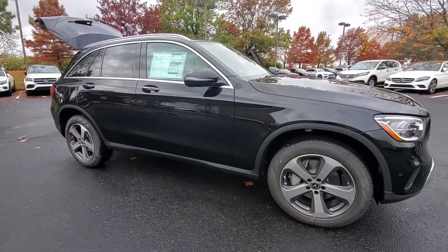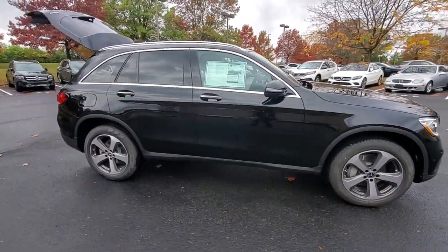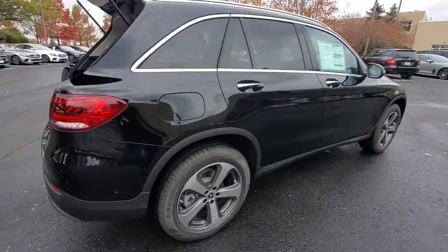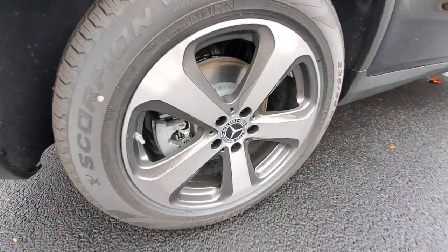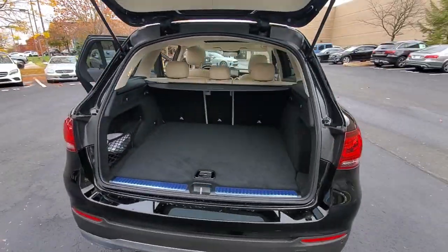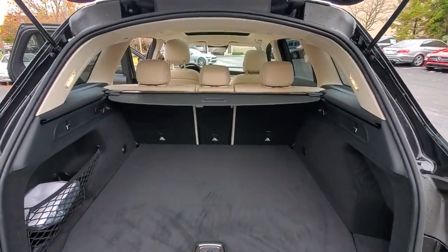Get acquainted with the 2022 Mercedes-Benz GLC. This vehicle is an outstanding buy with fewer than 5,000 miles on the odometer. Here's a sensuously styled GLC 300 that's ready to infuse your driving life with luxury and capability.